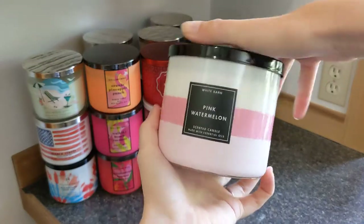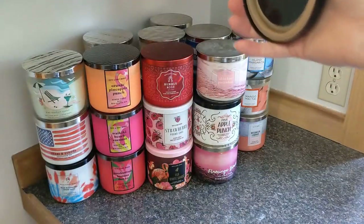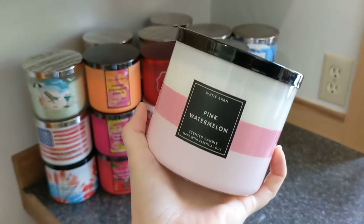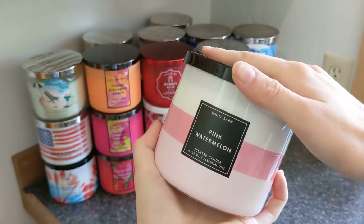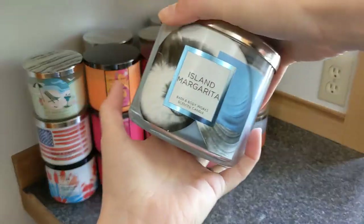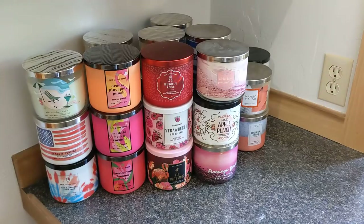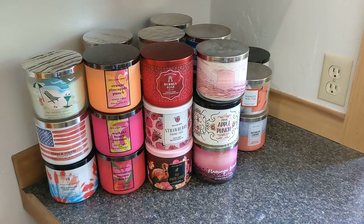Moving on to another watermelon scent, I have Pink Watermelon — this is literally a sour patch watermelon candy stuck into a candle, very very sweet. Then we have a classic, Island Margarita — so good, so fruity, always comes around. I love it in hand soap as well.